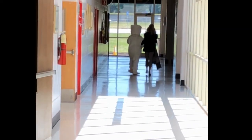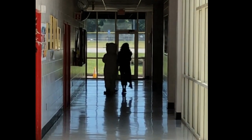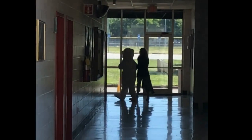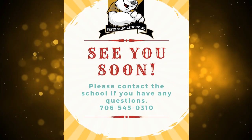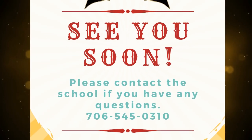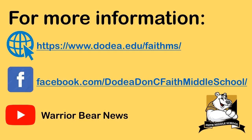Oh look! As we wrap up our tour we can just see our warrior bear headed around the corner with our principal Dr. Barrett. Please take a look at our other videos on our YouTube channel or our posts on our Facebook page or Instagram. We'll see you soon! Thank you!